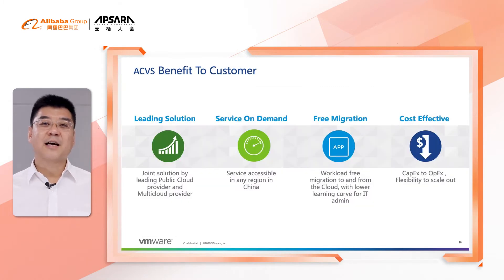In a quick summary, Alibaba Cloud VMware Solution brings a lot of benefits to customers. One, it is the true leading solution for hybrid cloud, with joint engineering by the two leaders of cloud providers. Two, the service is available now and easy to access, saving customers time to market.